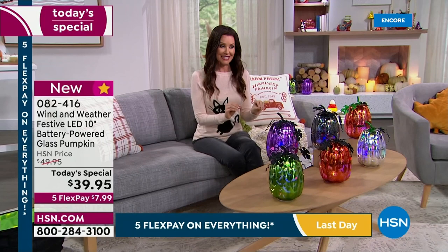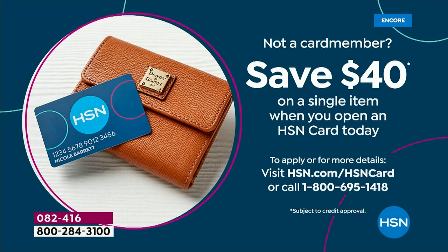Today only, $39.95, and part of our amazing following spirit this weekend is five interest-free payments. You can also get it free if you apply for an HSN card. I'm going to introduce our guest Alexandra Baker, who's going to walk us through these exquisite pumpkins.